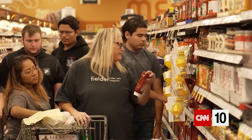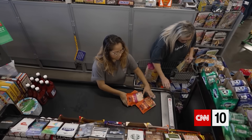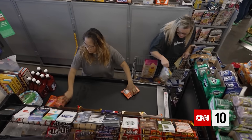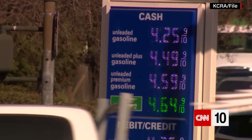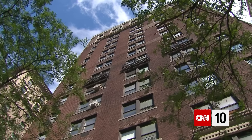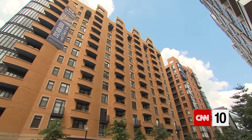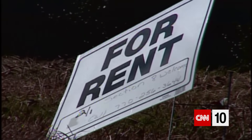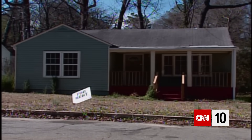Early next month, we should get a picture of how much higher prices were this March compared with a year ago. For February, inflation was 7.9% higher than it was in February 2021 — its biggest increase in 40 years. But it's not just gas and groceries. The cost of renting a place to live was 17% higher in February than it was last year, according to Realtor.com, meaning rent costs are at their highest level ever.